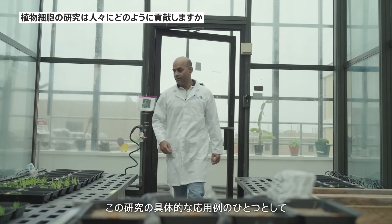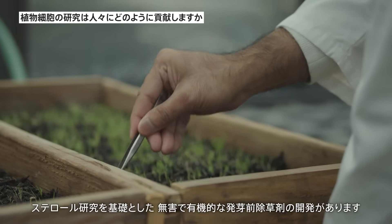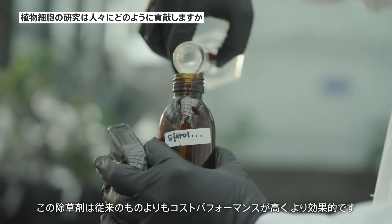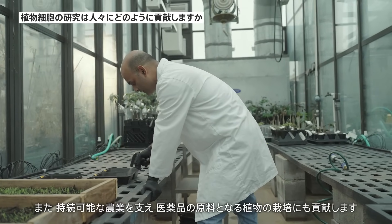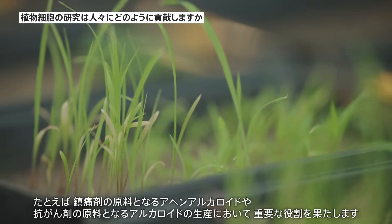One direct application of this research is the development of a non-toxic organic pre-emergent herbicide based on the sterol work. This herbicide is more cost effective and more efficient than conventional options. It supports sustainable agriculture, including the cultivation of organic plants critical for producing medicines such as opiates for pain relief and alkaloids for cancer treatments.